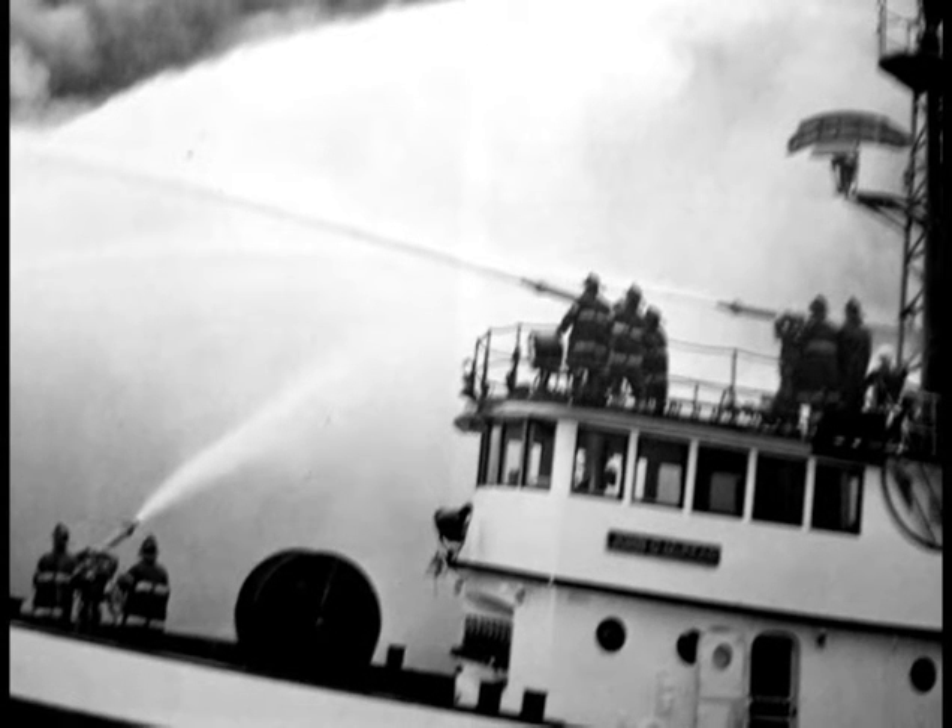On September 9th, 1954, the fireboat John D. McKean sailed into New York Harbor.